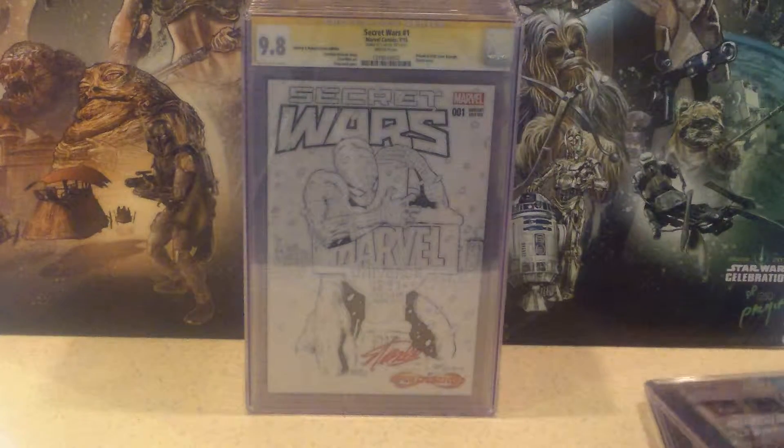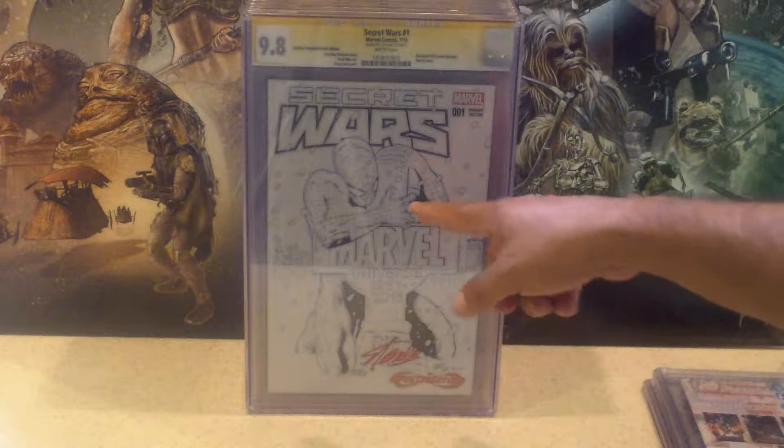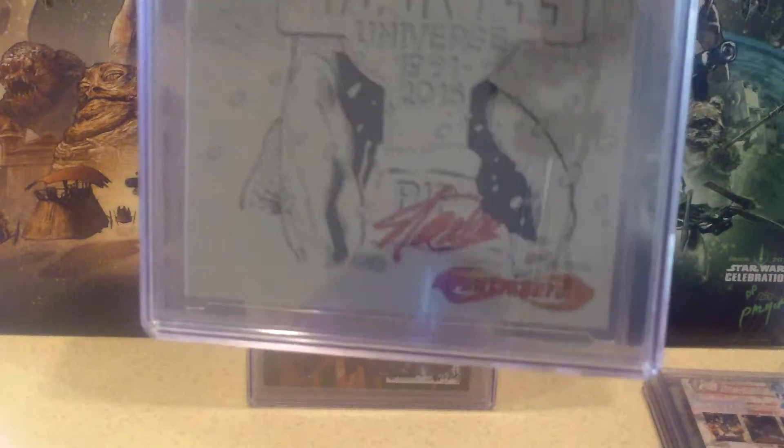Next one is the same comic book but in black and white — it's a variant. Both of these are variants. I see Secret Wars, Spider-Man, and Stan Lee's signature is at the very bottom. This one you may be able to see a little bit better — it's in red, right there.